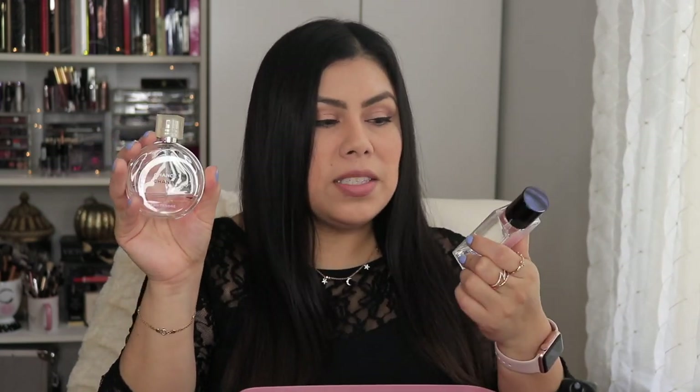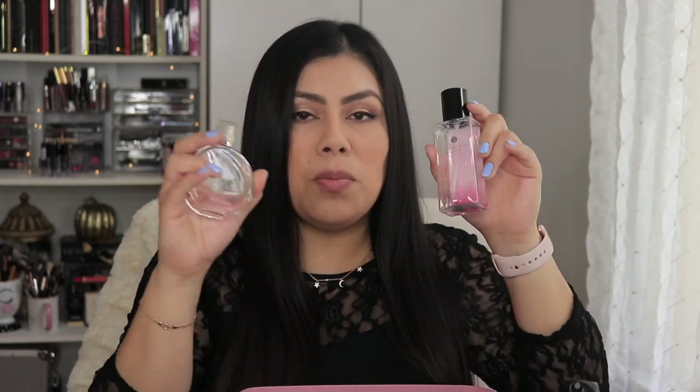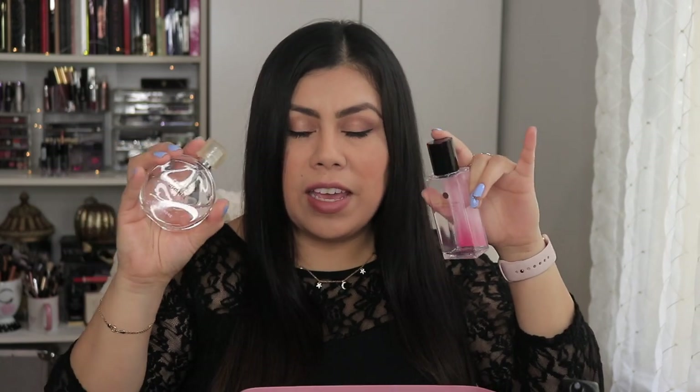I want to share some perfumes. From my first video I mentioned Chanel Chance — the pink/tender version — and Victoria's Secret Bombshell. I absolutely love both; they don't give me headaches and I can wear them all day. Two newer ones I've been using: the Armani Si Passione in the red bottle — I love it. I don't drench myself, just one or two sprays, and I have not experienced headaches from it.